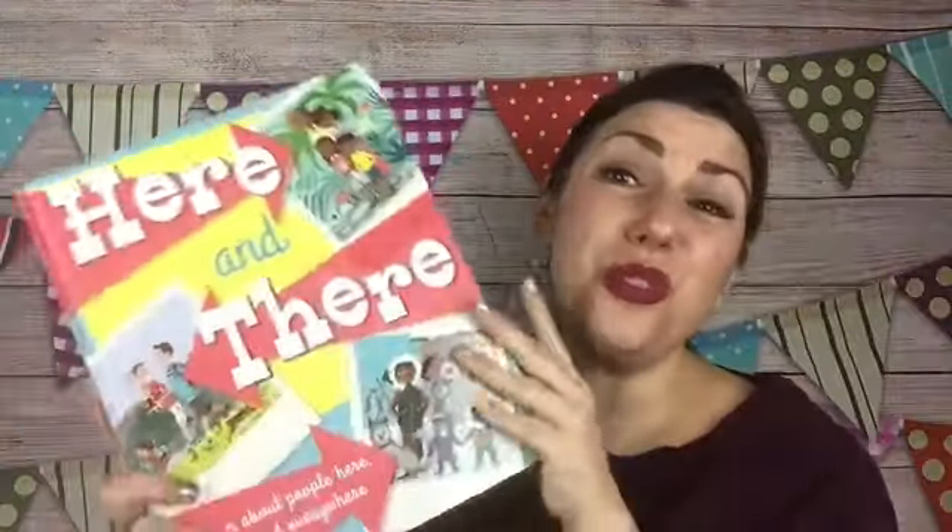This book is only $12.99 for all of this goodness. You can get this book and more at my website, www.theusborneexperience.com. And you can find me at The Usborne Experience with Heidi on Facebook. Thanks!